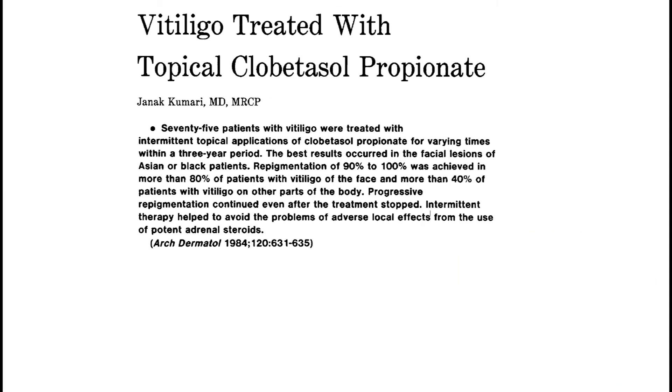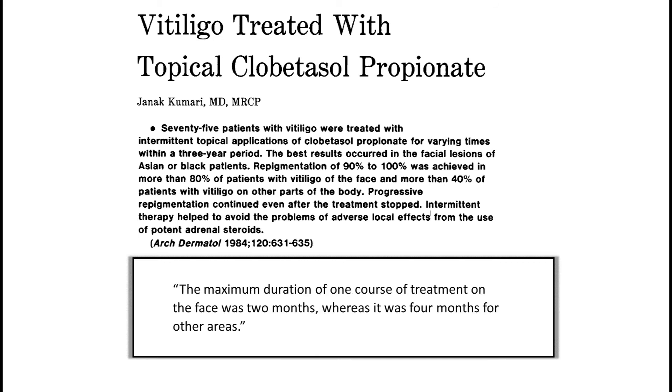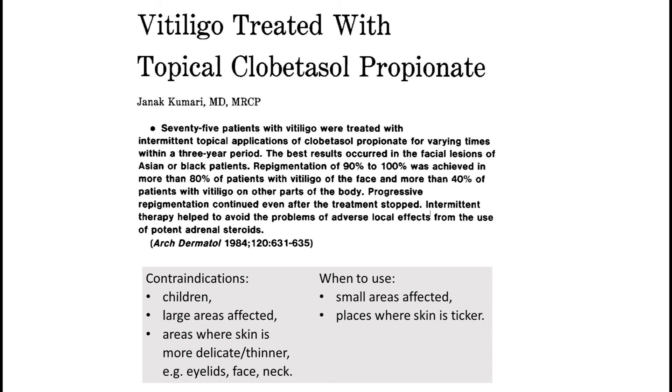This study was designed so that only a small area of vitiligo was treated at a time — that is the main reason the study took so long. Extra caution was paid when treating the face or neck, because skin in these areas is thin and delicate. Topical corticosteroids should be avoided when treating children, because children have thinner skin.